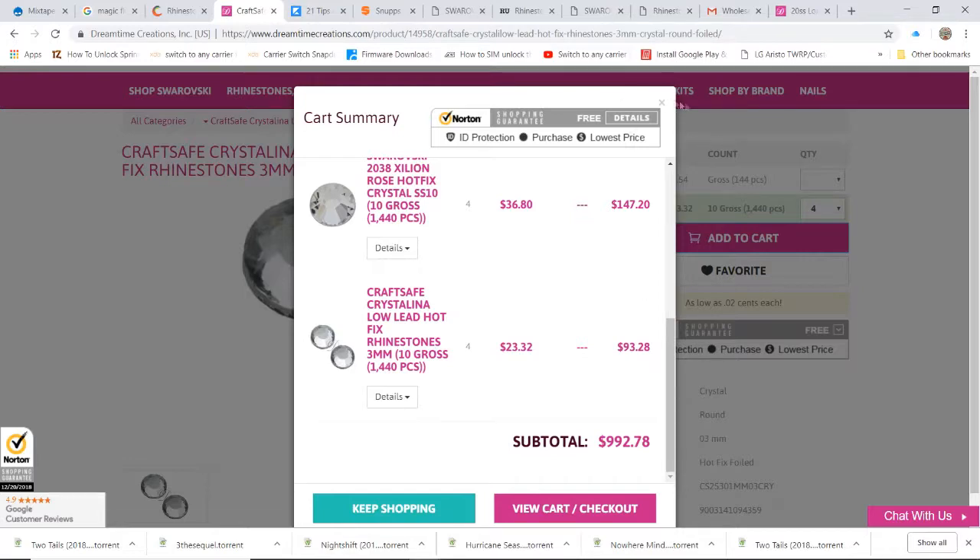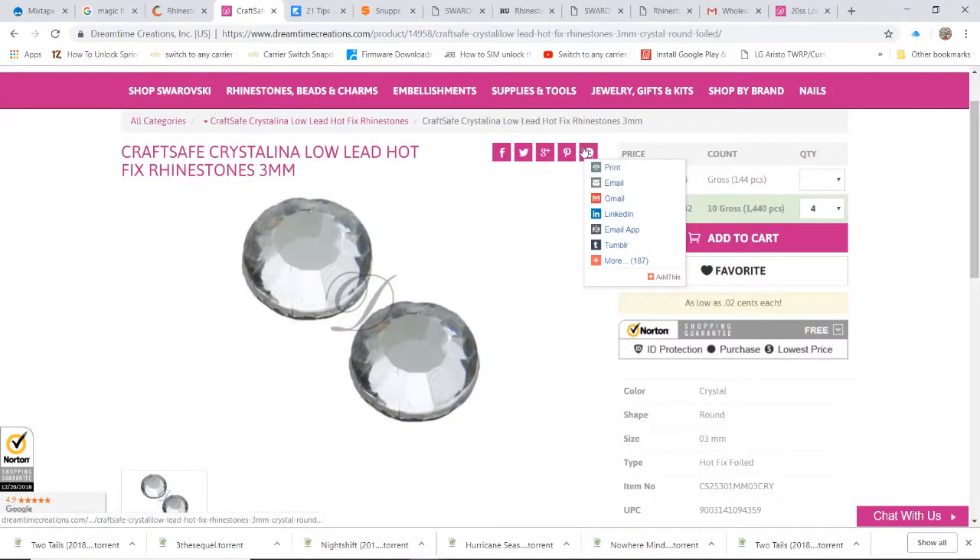Those are the low lead hotfix rhinestones — you can get 1,440 of them for $23.32. A lot of people were not willing to pay that price. Like I said, to make that shirt it's going to cost about ninety dollars in stones, which makes the shirt roughly $150 to $165. They weren't willing to pay that price, so then you have to use alternatives.